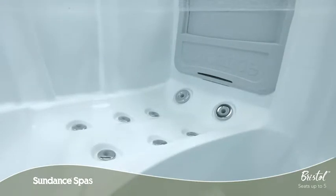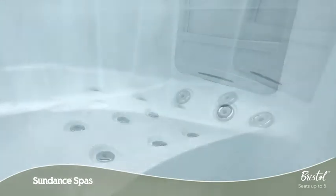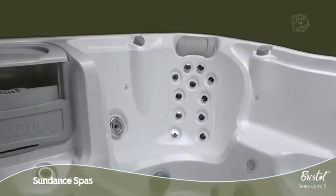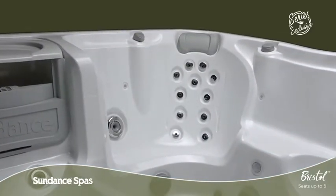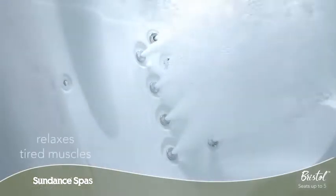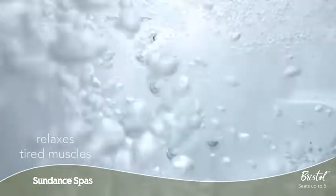Including deep tissue adjustable acupressure jets along the legs that offer you more control over your therapeutic experience. The powerful acupressure therapy seat is designed to relieve muscle tension and joint pain with ample coverage across your back and targeted at your neck.